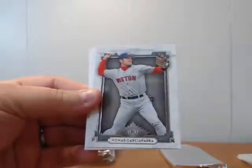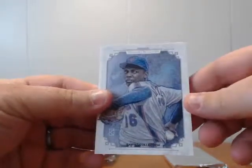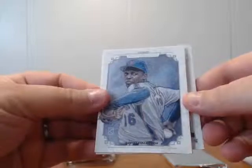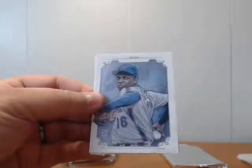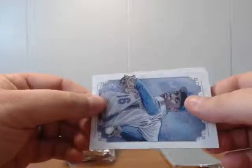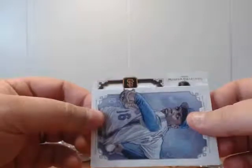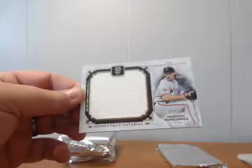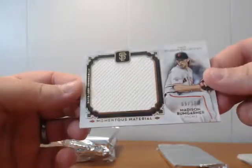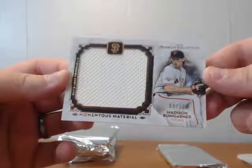Lou Brock, Nomar Garciaparra, a Doc Gooden Museum canvas collection, Shelby Miller bronze. And the next hit — someone from the Giants: Madison Bumgarner, 9 of 35, jumbo patch. Mad Bum, 9 of 35.